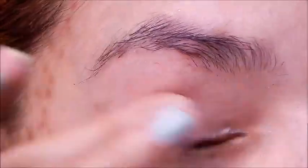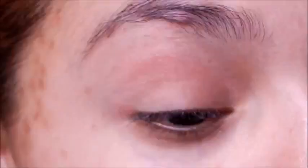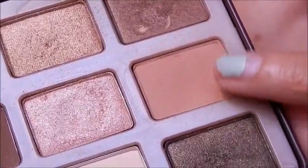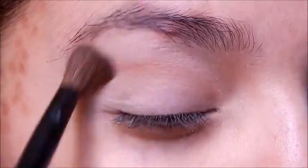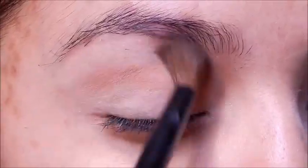Let's start off with some primer from Urban Decay — the Primer Potion. Then I'm going to set down my primer with my usual Rock Candy shade from the Sugar Pop palette by Too Faced. Then I'm going to pick up the shade Salted Caramel from the Too Faced Chocolate Bar and put that in the crease with my Avon blending brush, so I can have some definition to my crease area.